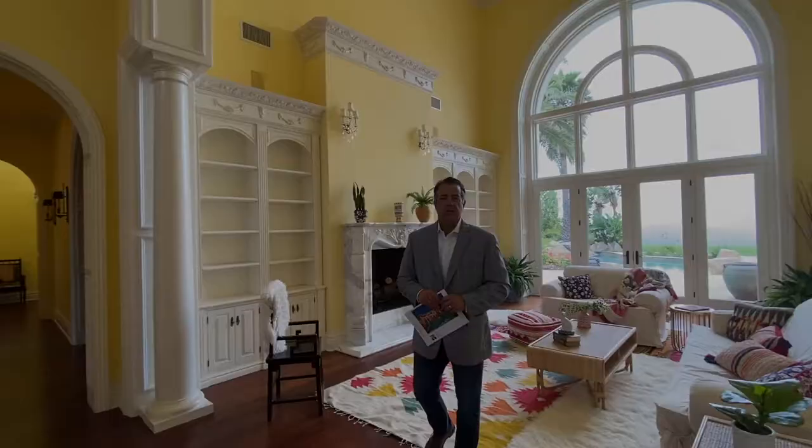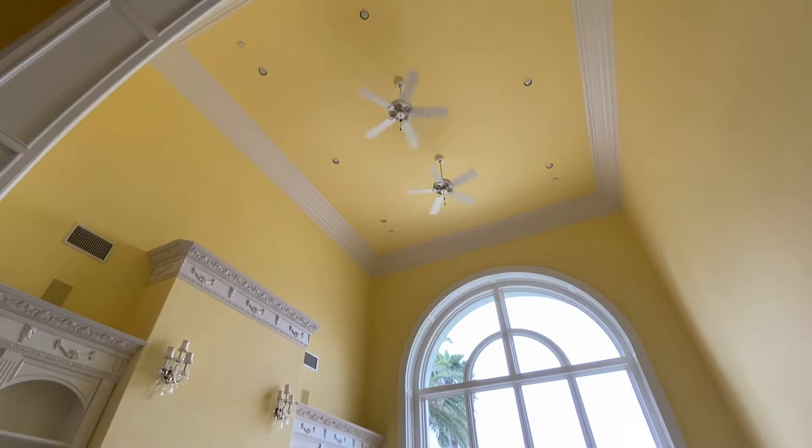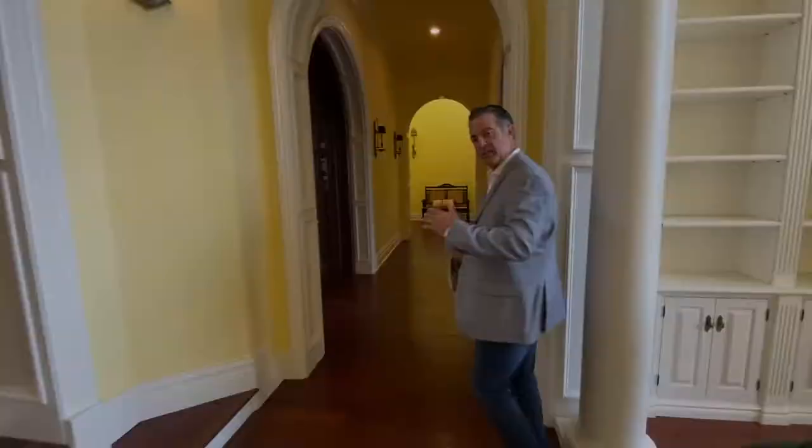So now we're standing in the formal living room. Again, we've got 20 plus foot high ceilings, beautiful windows leading out to the pool and backyard. Very large lot out here. Features like this bookcase, a custom engraved mantel, and a fireplace that goes through to the parlor, which we'll get to in one minute.